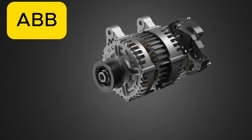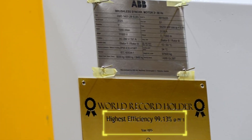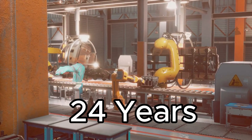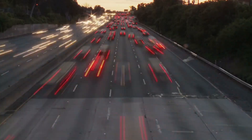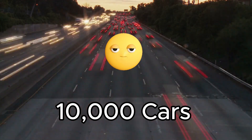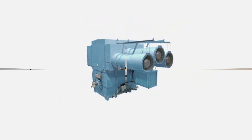ABB has done something remarkable, creating a motor that hits over 99 percent efficiency. Over a 25-year lifespan, that tiny difference translates to more than 61 gigawatt hours of energy saved — equivalent to removing 10,000 cars from the road every single year. So what makes this machine so special? Let's break it down.